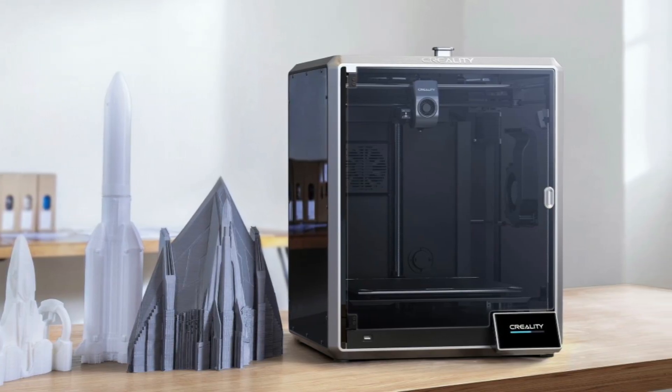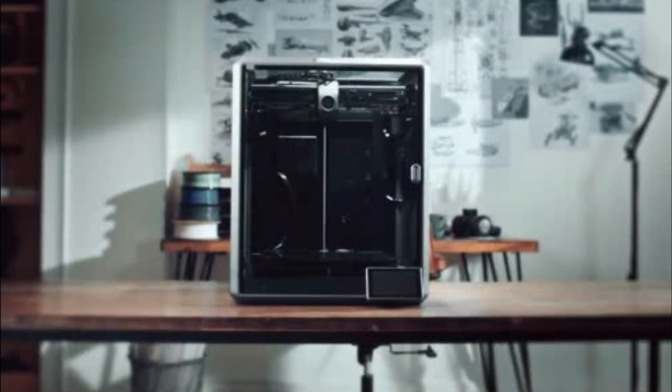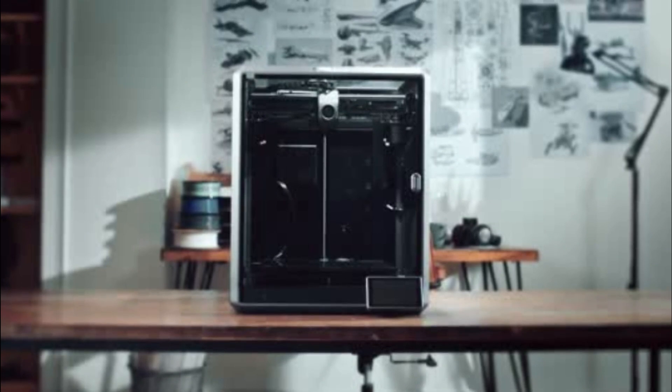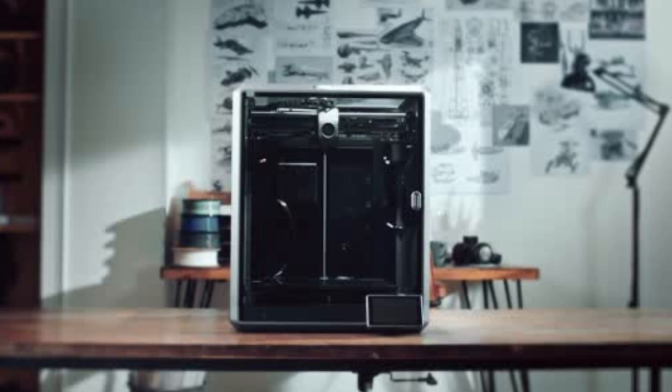Large build volume: the printer offers a spacious build volume of 300 x 300 x 300 mm, making it suitable for rapid prototyping, design verification, and a wide range of printing projects.